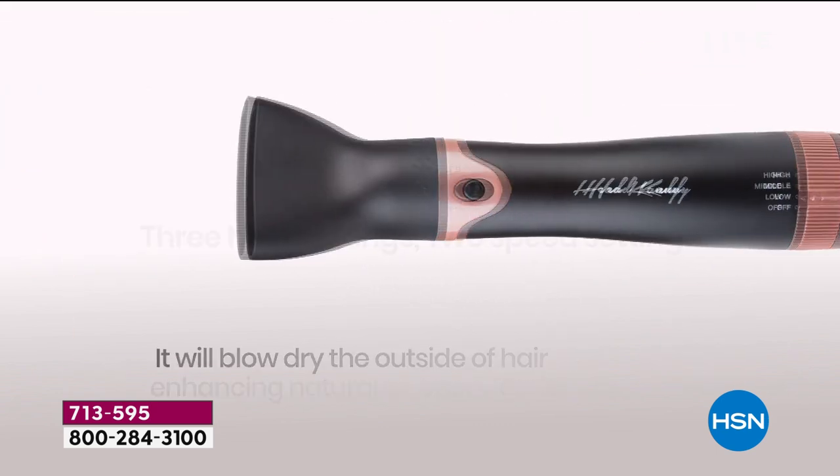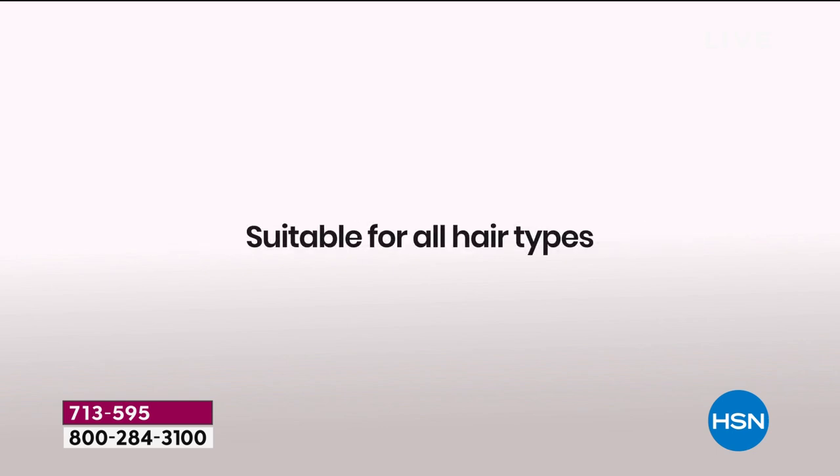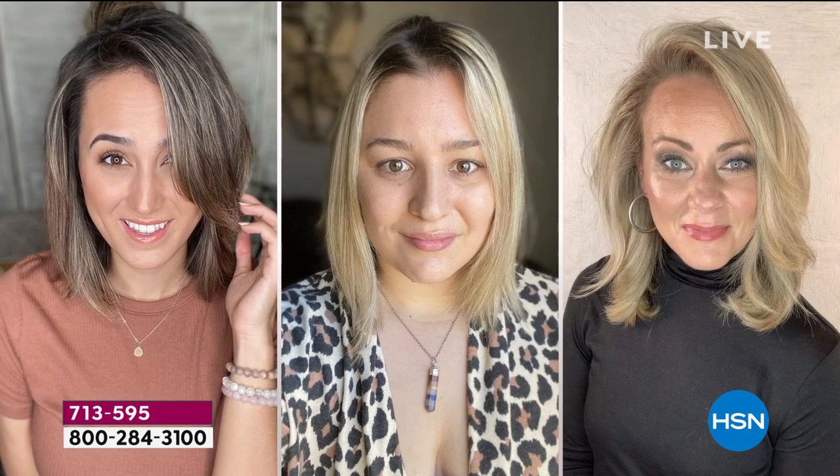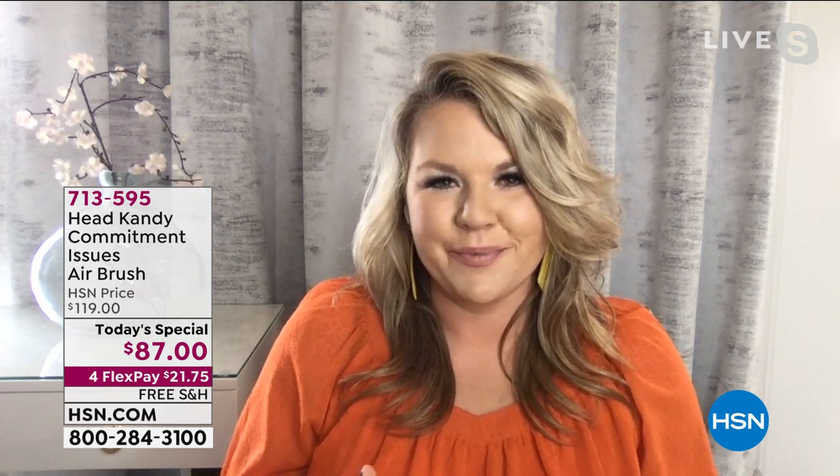What's really nice is the different sizes of each attachment. So if you have short hair, long hair, thick hair, thin hair, coarse, or fine — all the hair types — there's definitely a head on this tool for your hair type. You're not going to be disappointed when you get this home.